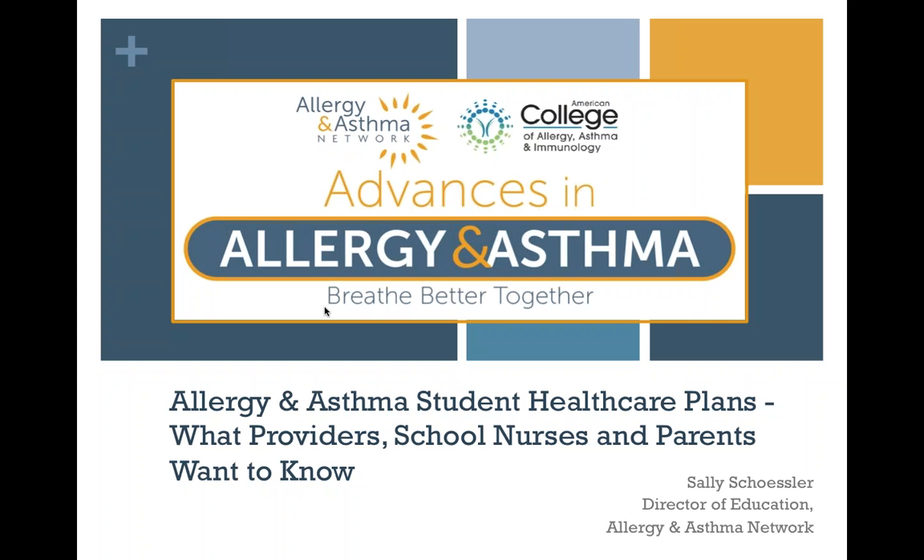This is Sally Schessler, Director of Education for Allergy and Asthma Network, and welcome to our 2017 webinar series titled Advances in Allergy and Asthma. Our webinars are also brought to you by the American College of Allergy, Asthma, and Immunology. The goal of our webinar series is to share guidelines-based information with you that is relevant to your life and your practice.